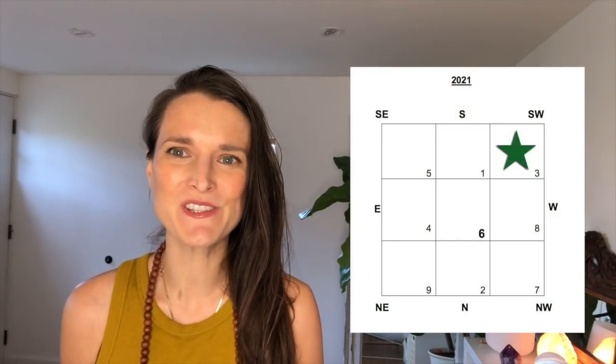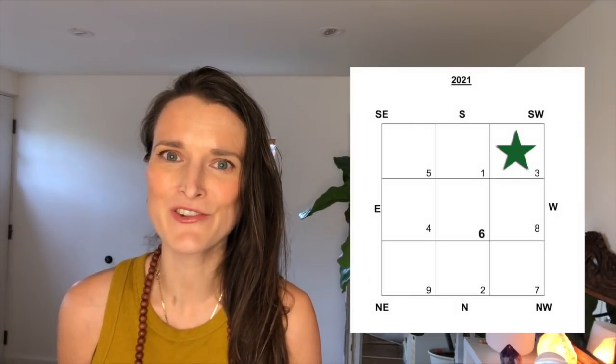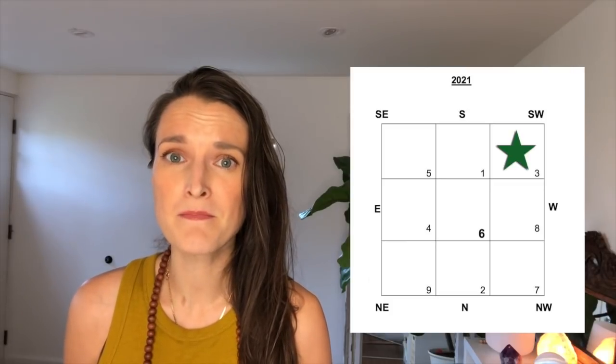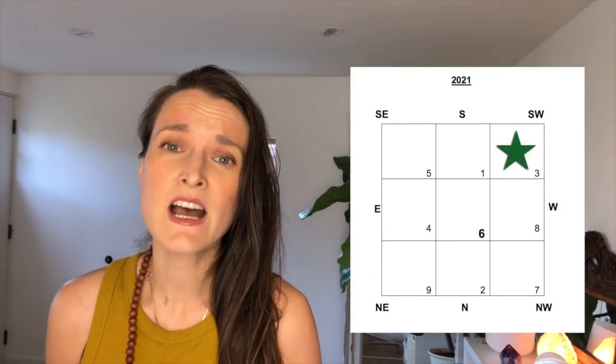The next zone is the southwest, which is love and relationship. It also represents the woman of the household. The energy coming into that space is a Green Three Wood Star. It's not a particularly malefic energy, but it could get triggered by permanent flying star information from your home or by ley lines coming from outside. If you notice any fighting, quarrels, or litigation happening in your love and relationships or affecting the woman of the household, you'll want to remedy that energy. Since it's a wood element, metal is a really good remedy.